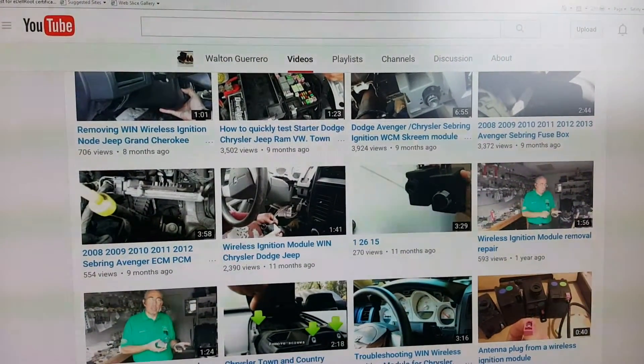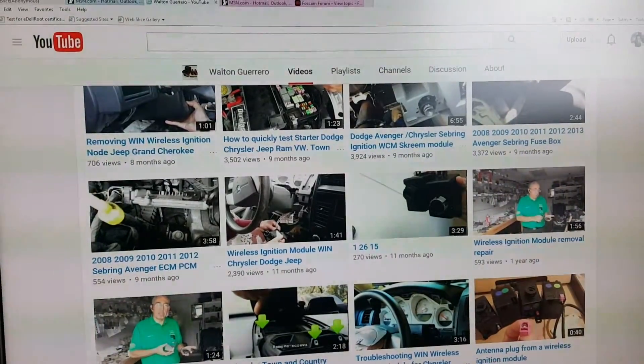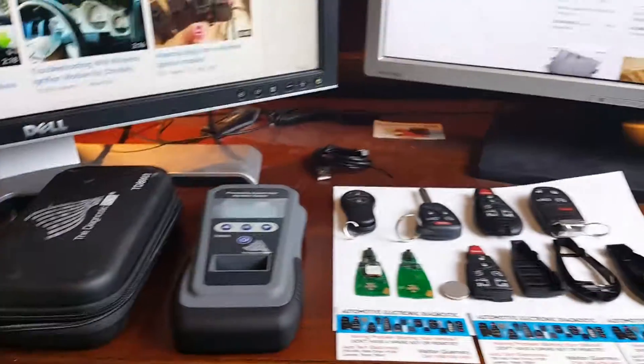Good morning, this is Walton Guerrero and I'm going to be quickly explaining the most common problems that we see with the Fobbix remote keys.